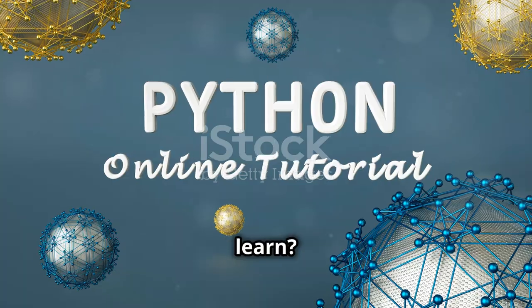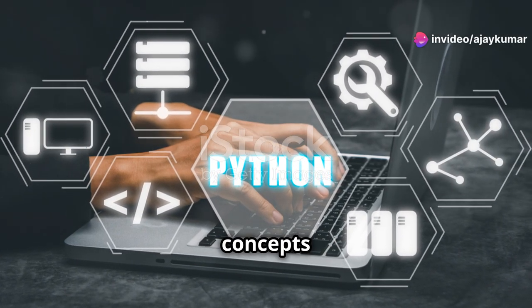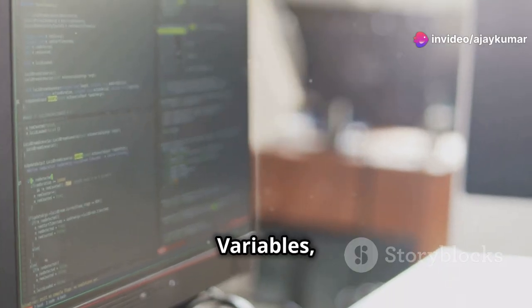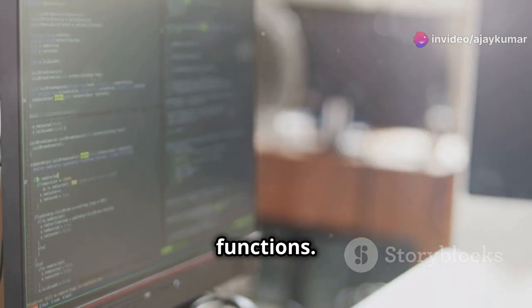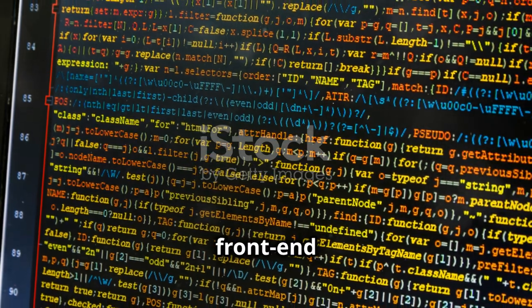So what do you need to learn? Let's break it down step by step. Start with understanding the core concepts of Python: variables, data types, loops, and functions. Get comfortable with libraries like NumPy and Pandas. These are your front-end essentials.